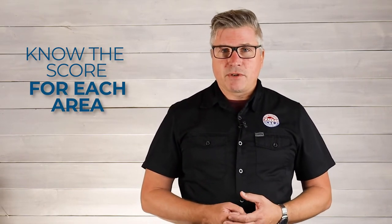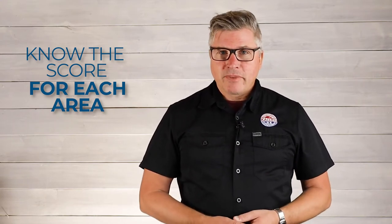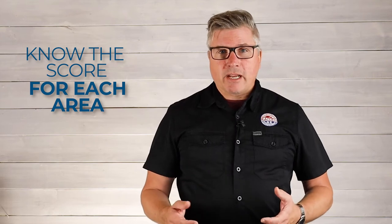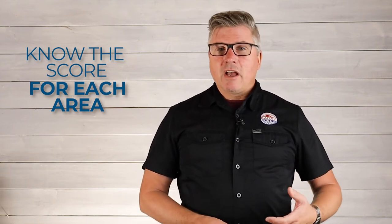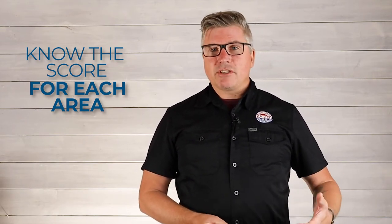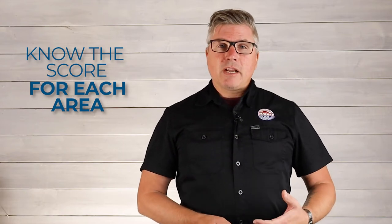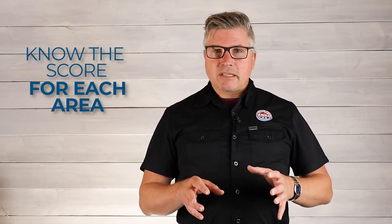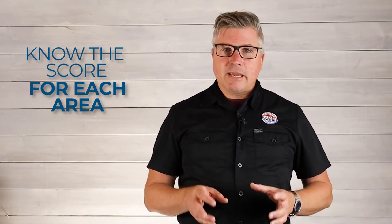For instance, if you've got customer service reps, they need to know how many people have they served today. If it's the marketing department, they need to know how many leads did we generate with our marketing efforts. The sales team needs to know how many calls did I make, how many conversations, what's my conversion ratio. If you're a manufacturer, you want to measure production. If you're a distributor, you might want to measure inventory turns. Each department of business and every business has key areas that they need to keep track of.